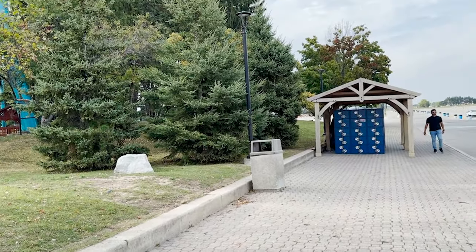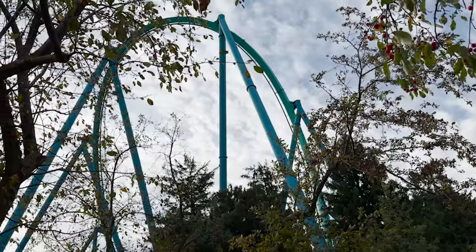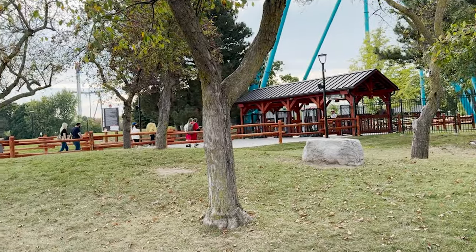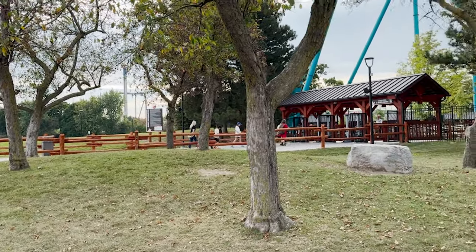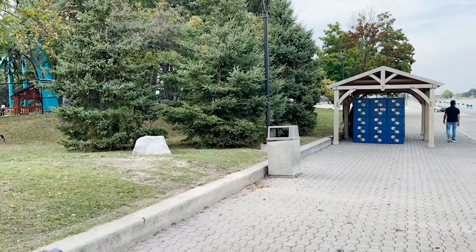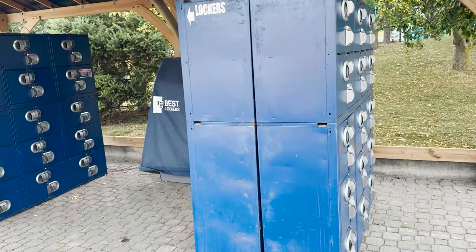I have a construction update for you guys today, filmed on Friday September 20th. As you can see, there are lockers at the front gate now. For those of you that remember previous seasons of Halloween Haunt, you might know why those lockers are being added to the front gate area. I think that's actually such a smart move for the park.